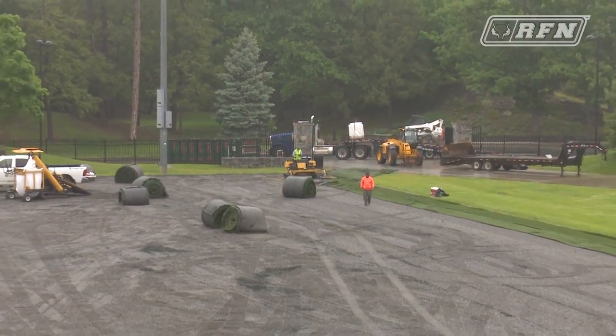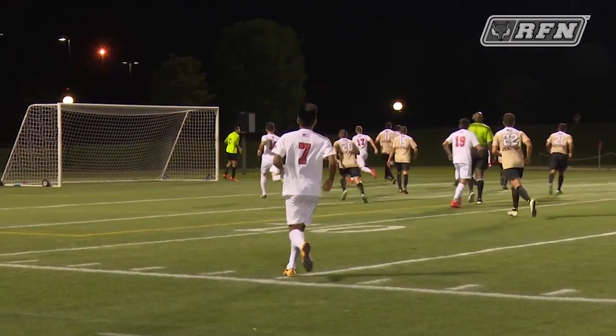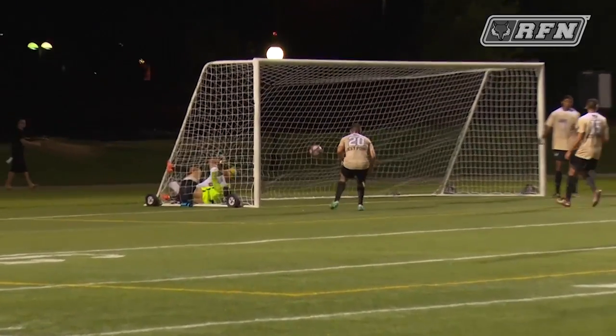It just gives us the ability to play the way we like to play. We like to keep the ball on the ground, possess the ball, and play an attacking style of soccer, so the better the field the more apt we are to do that. The guys are very excited to play on the new surface.